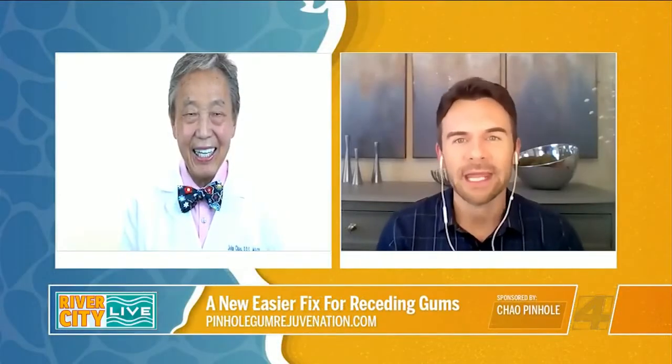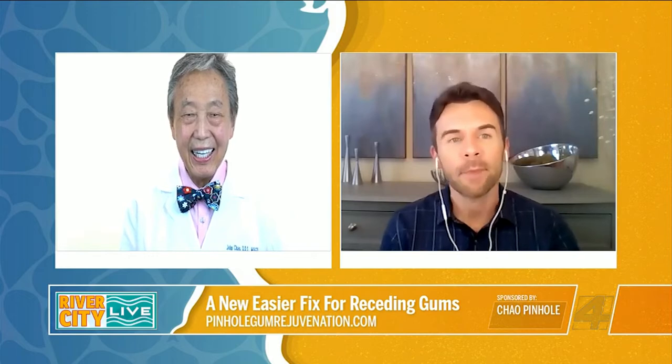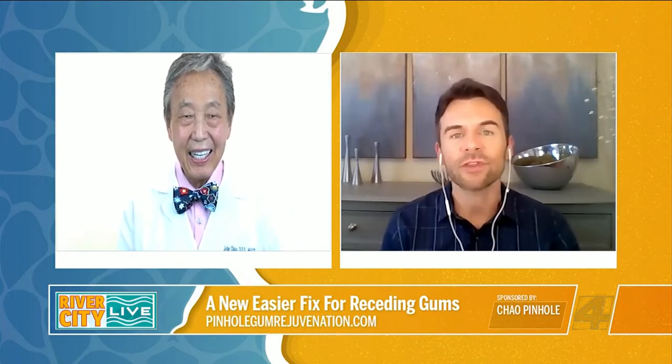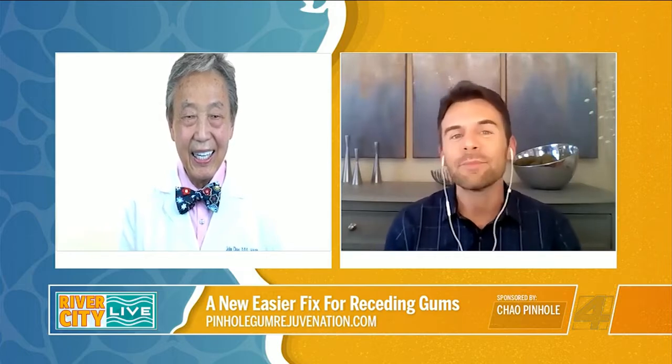Receding gums don't just affect older people. Gum recession can occur at any age, but a new treatment called pinhole gum rejuvenation treats receding gums with no scalpels, no sutures, and minimal downtime. It's all done through tiny pinholes.